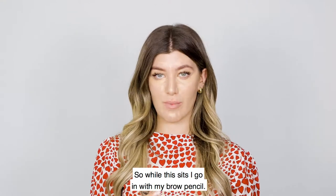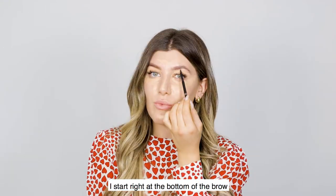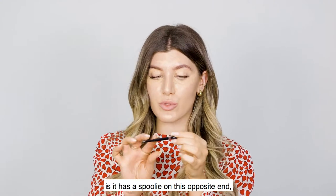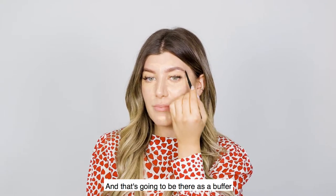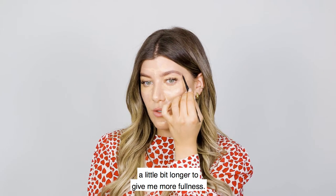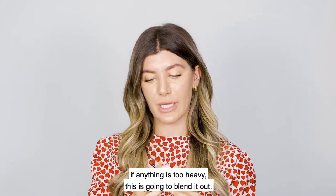While the concealer sets, I go in with my brow pencil — the G Beauty Precision Brow Pencil in Brunette. I love it because it looks like hair. I start right at the bottom of the brow and work across as if creating hair strokes. The brush has a spoolie on the opposite end, which acts as a buffer to blend anything that needs it.